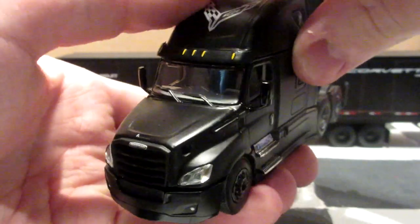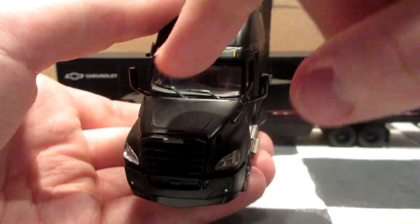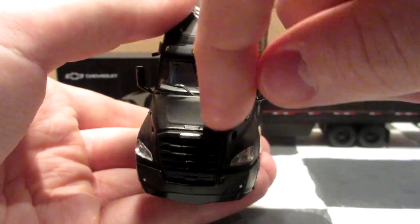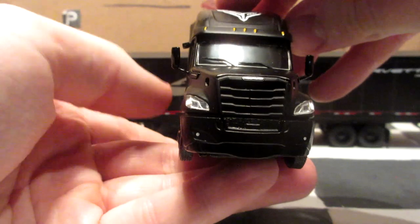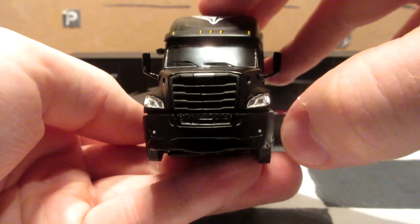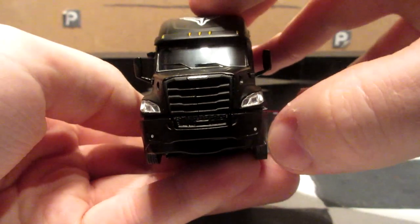This truck also has extra mirrors you can put on the front — they are called loops in the hobby. You can choose to install them or not. I personally didn't install them yet; they are quite fragile, so be careful if you choose to put them on, but the truck will look much nicer after you do. This truck also has some fog lights, which are just tampo-painted on the front of the glossy black bumper.